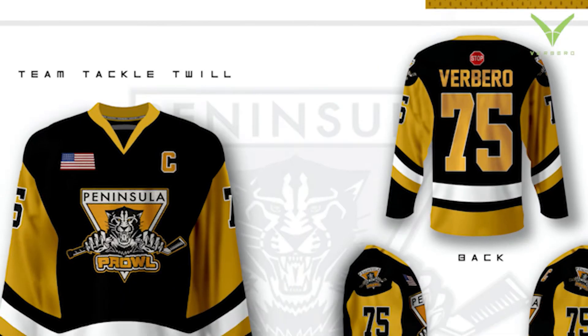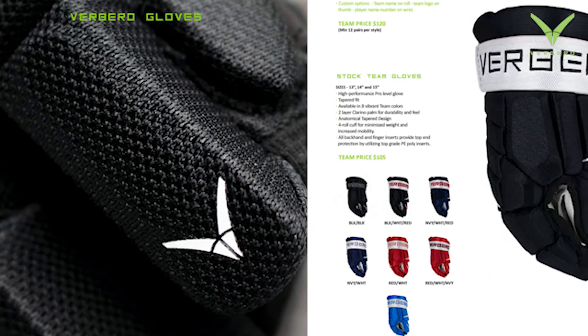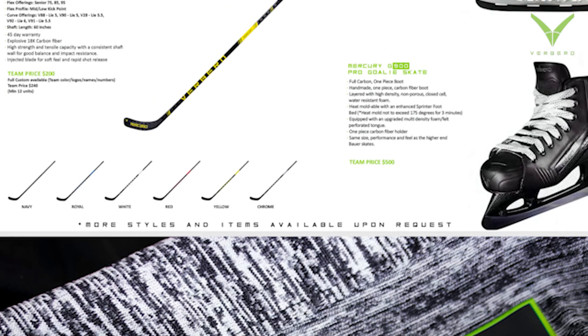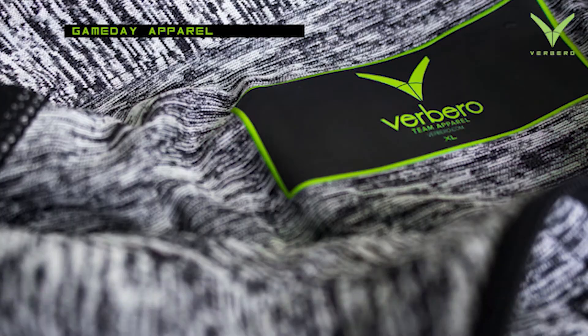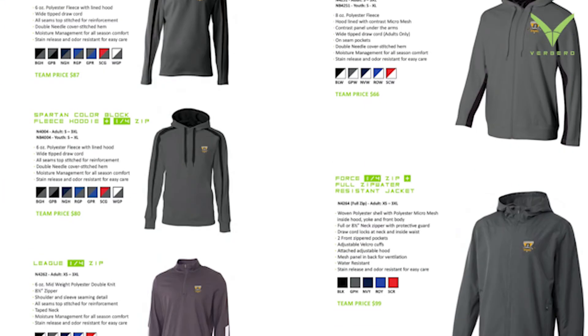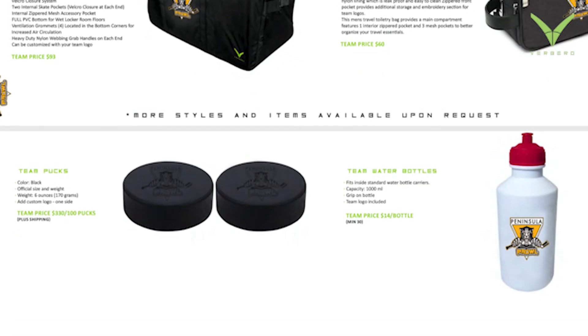That software allows us to create team stores, so essentially all of the catalog products that the teams get — with all their logos and team colors — can exist 24/7, 365 days in e-commerce at birbero.com forward slash team name. Teams, leagues, associations, and individuals can go there at any point in time and support their team by purchasing products that accentuate what the team is already doing. That allows us to focus on the stuff that makes teams look professional, while the teams can focus on winning hockey games.